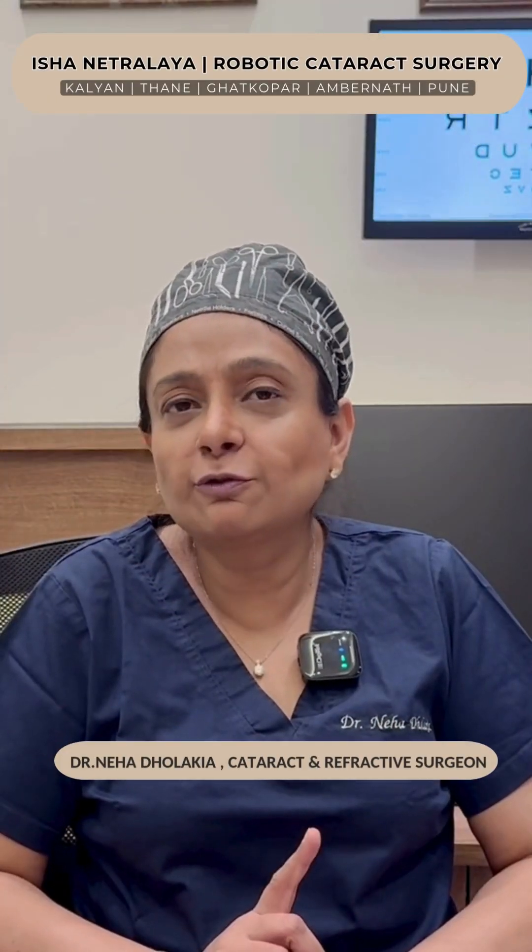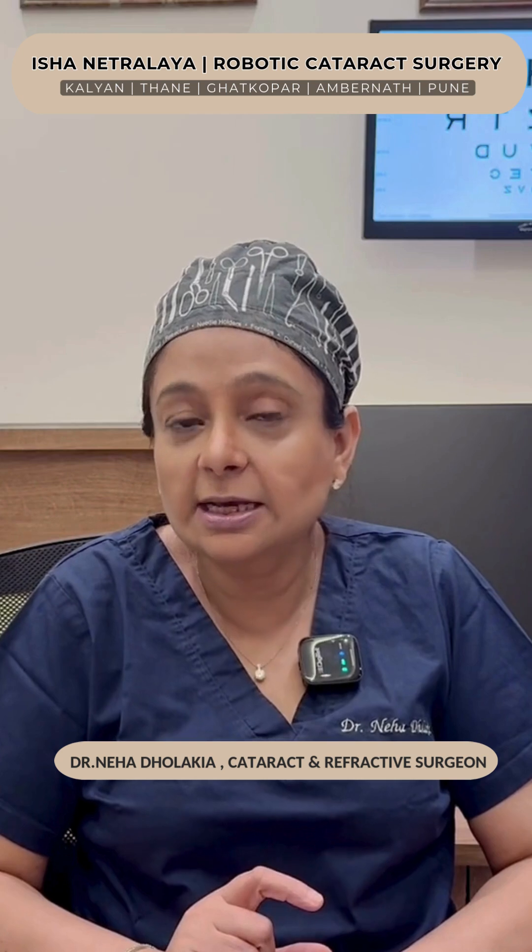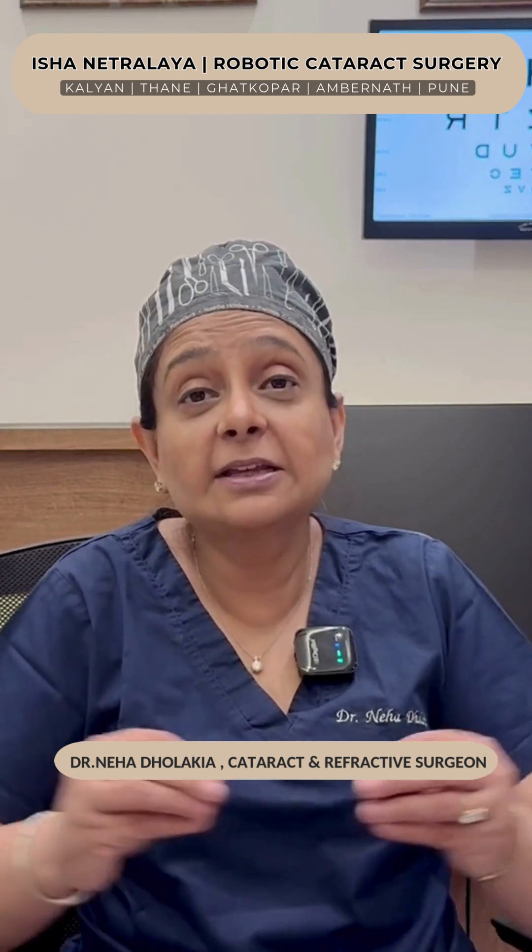However, the patient will require a 1 to 1.5 number for reading. These lenses, compared to monofocal lenses, can have a slight drop in contrast. However, they make up for it by giving a range of vision.